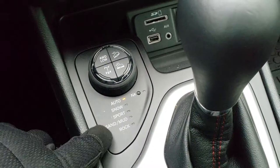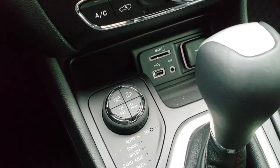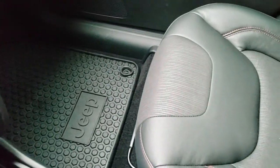Drive modes include auto, snow, sport, sand, mud, and rock features, as well as a neutral feature for flat towing. It also has an SD card, USB and aux jack, 9-speed automatic transmission, and factory all-weather floor mat on the passenger side.